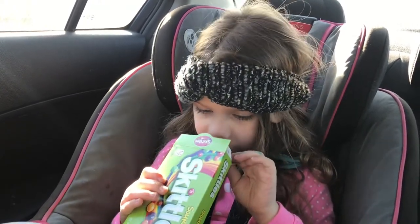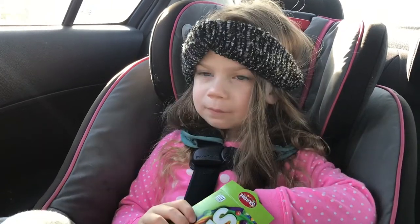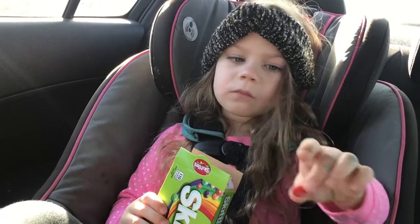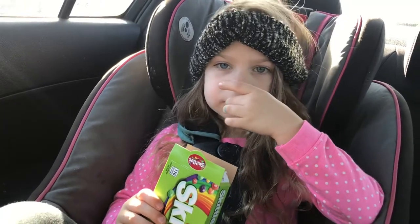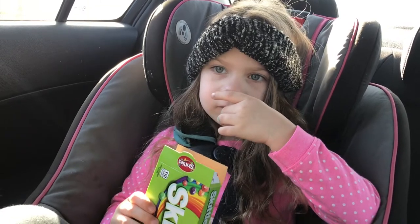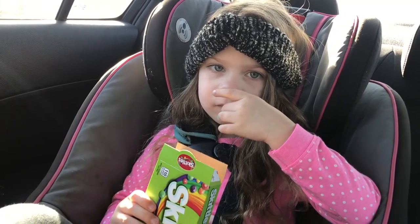There's two more. So we got some candy — Harper already ate hers and now she's eating my sour Skittles. She literally told me, 'Hey mom, you better give me Skittles or else I won't play with you.' Little stinker.